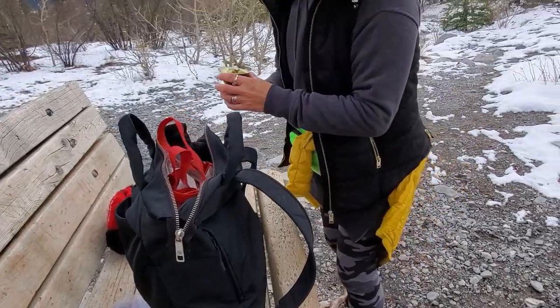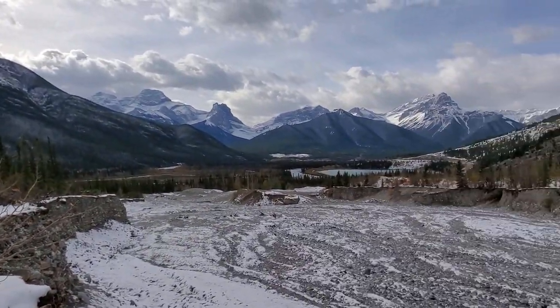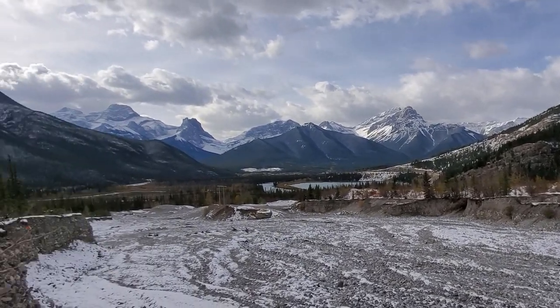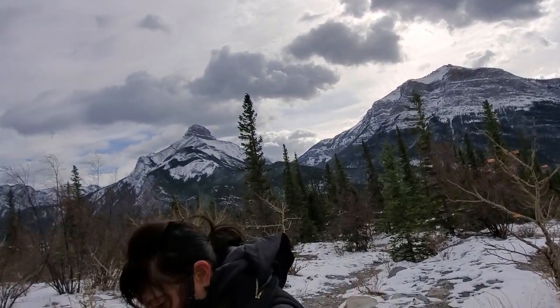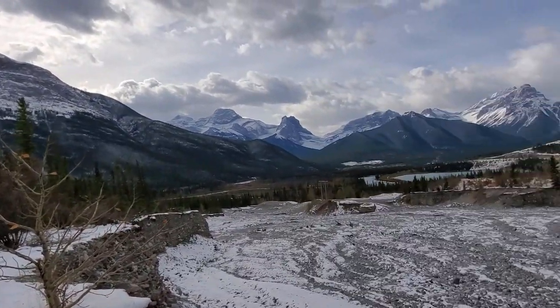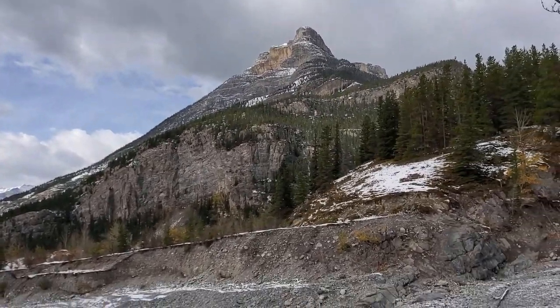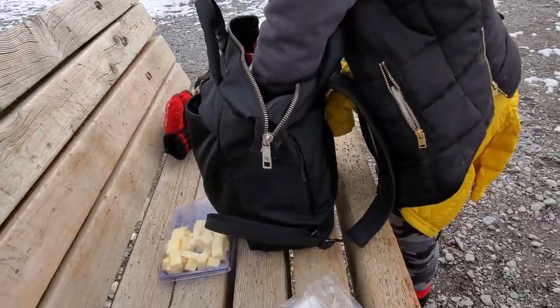We're almost back to the car, back to this beautiful view. As you can hear, the wind has picked up quite badly and those clouds aren't looking very promising, but who knows. Make sure you take snacks with you and some water for a long walk.